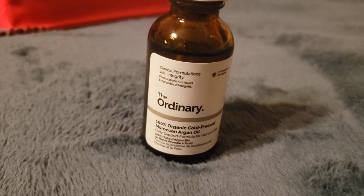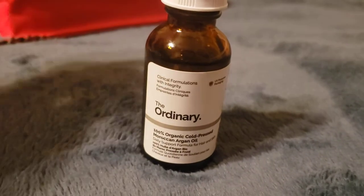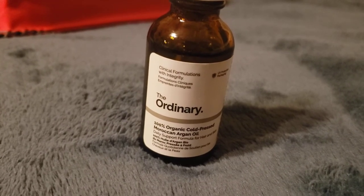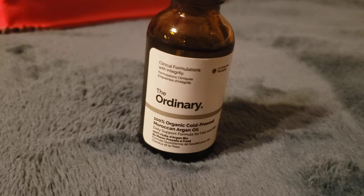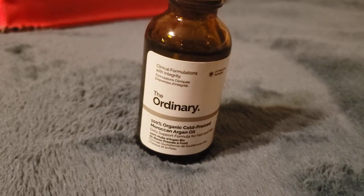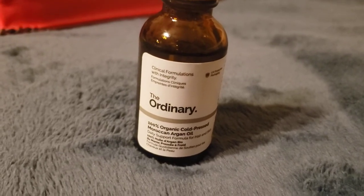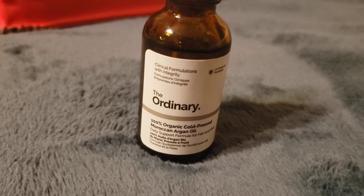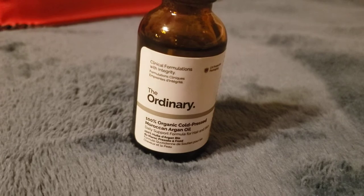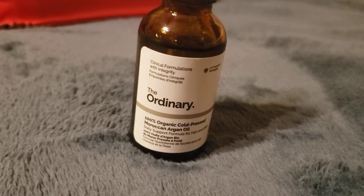I have another oil-based serum that I reviewed previously, so I will not use that and this argan oil at the same time. I definitely do not recommend putting this on your face if you have oily skin. If you're using a water-based routine and then add this, it works well and doesn't really clash. I think I have about three or four days left with the Perricone MD before I switch.